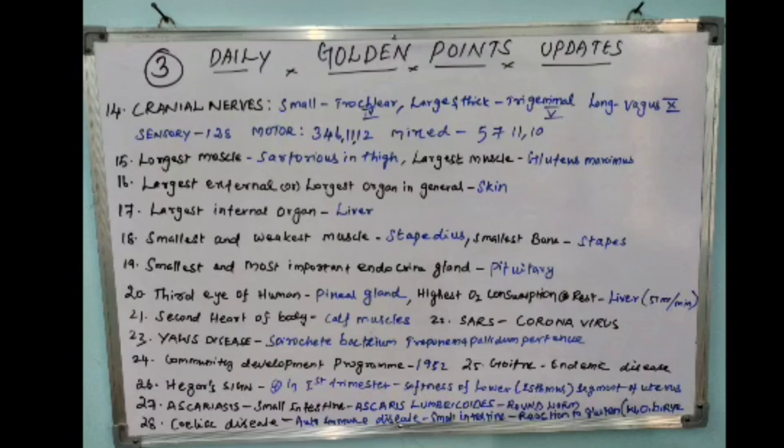The twenty-fourth point: the Community Development Program was started in 1952. The twenty-fifth point: goiter is an endemic disease.